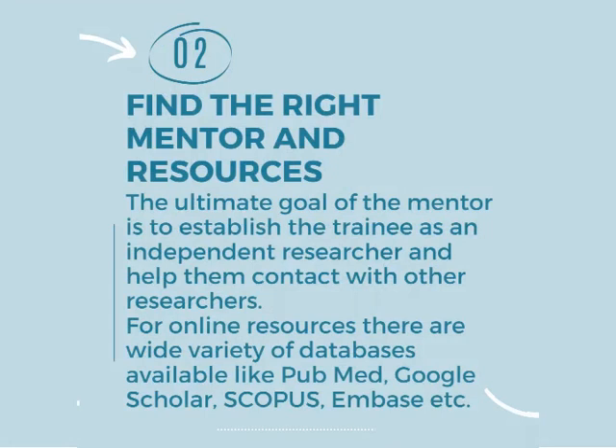Number two strategy is find the right mentor and resources. The ultimate goal of the mentor is to establish the trainee as an independent researcher and help with contact with other researchers.